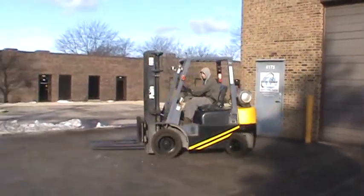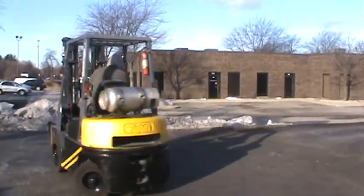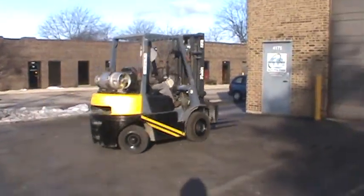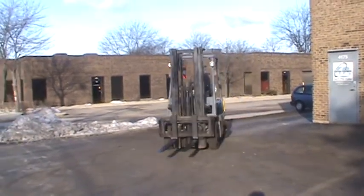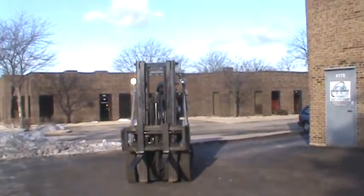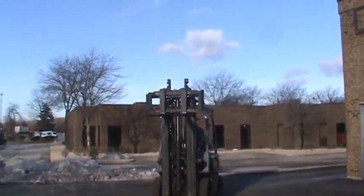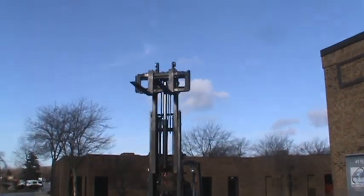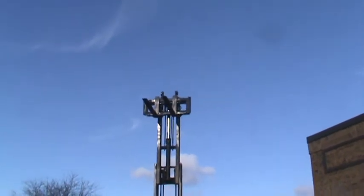This is a forklift, tail lift model FG25. This is a 5,000 pound capacity forklift with solid pneumatic tires, a triple stage mast with side shifter attachment. It is propane powered and is being mechanically inspected.